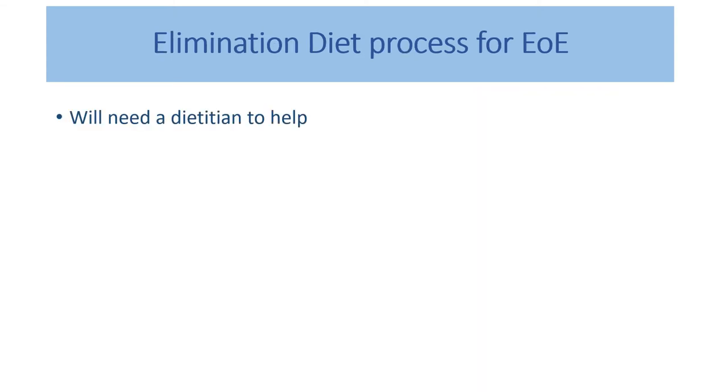Important things to think about with the elimination diet process: it's quite a long, drawn-out process, so you will need a dietitian to help. If your gastroenterologist or allergist is talking to you about exploring food as a trigger for your EOE, it is a really good idea to get a referral to a dietitian. You want to make sure you're not wasting your time — it's a very complicated, difficult process — and that when you're doing your scope, you've done the diet properly.